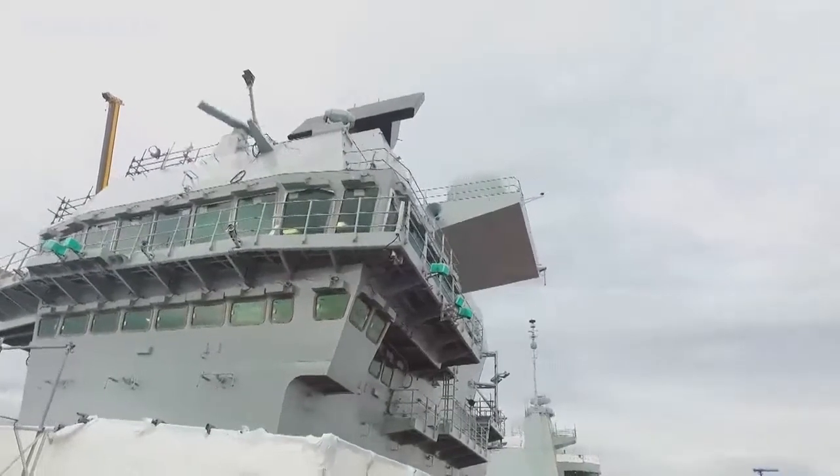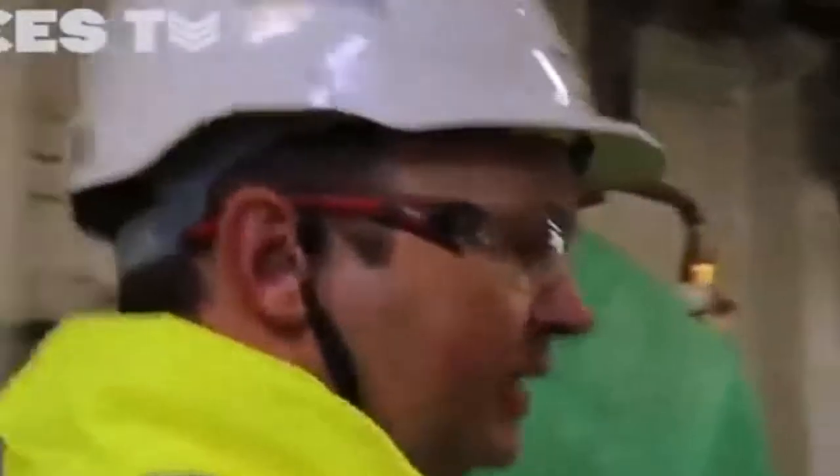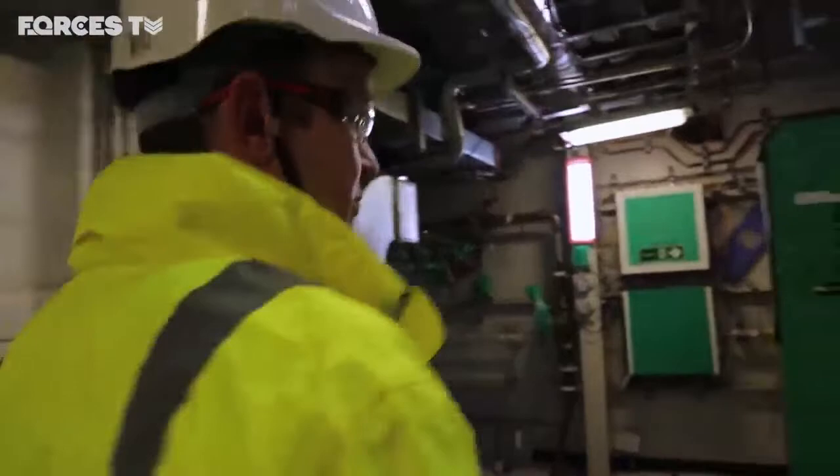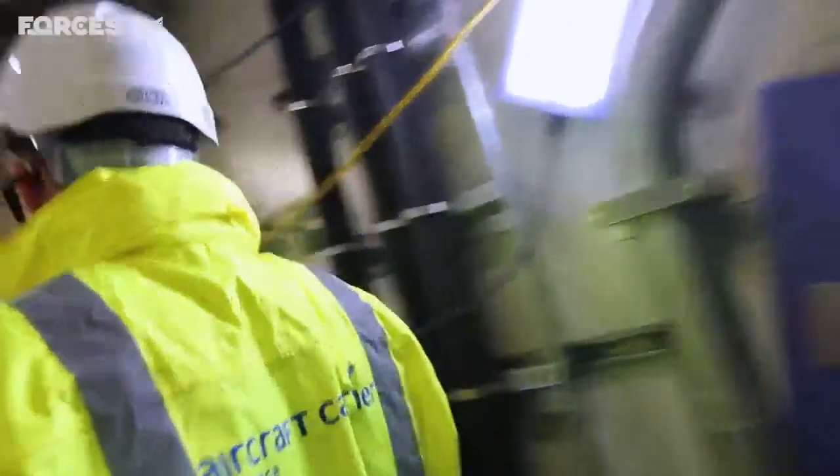We're leaving the weapons preparation area on two deck and going up into the forward island to the main bridge, up past the flight deck into the forward island. There are nine decks below the flight deck and essentially nine decks in each of the islands as well, so in total there's 18.